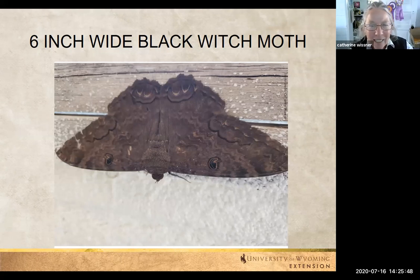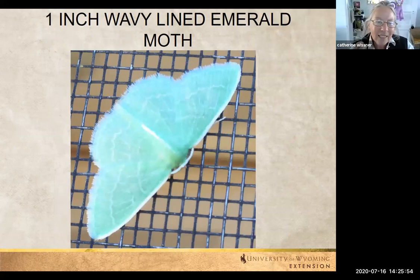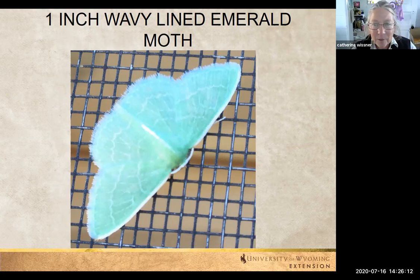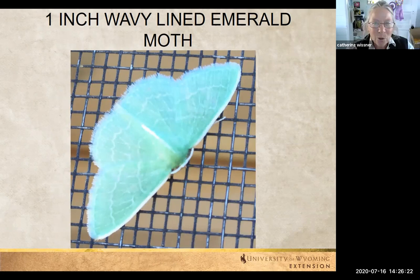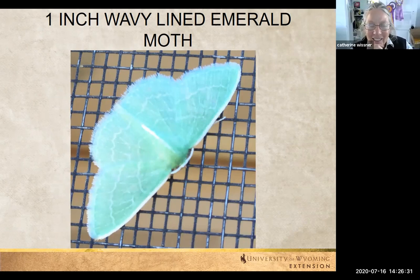My timing was good with this one too. This is a bright mint green — tiny, just an inch long, a little tiny thing. It was on the screen of my house and I took a quick picture or two or three, and then it disappeared. But they're not uncommon in flower gardens. What a beautiful addition to a flower garden — this beautiful emerald moth. I really felt quite privileged to have it at the right moment to catch it.